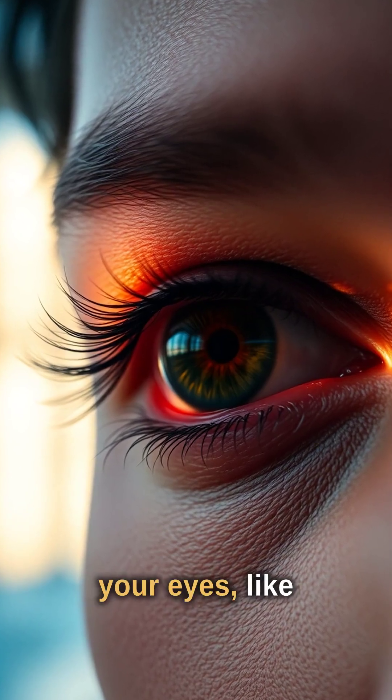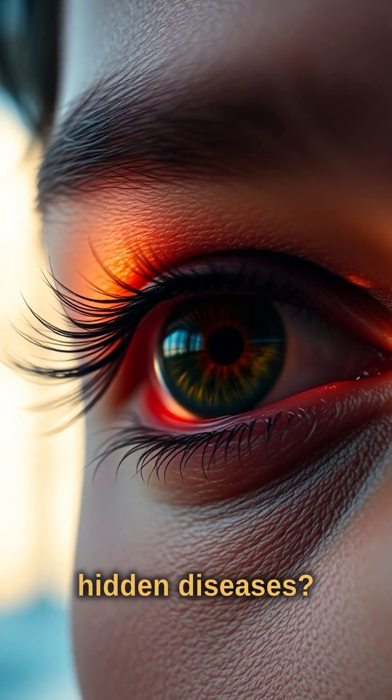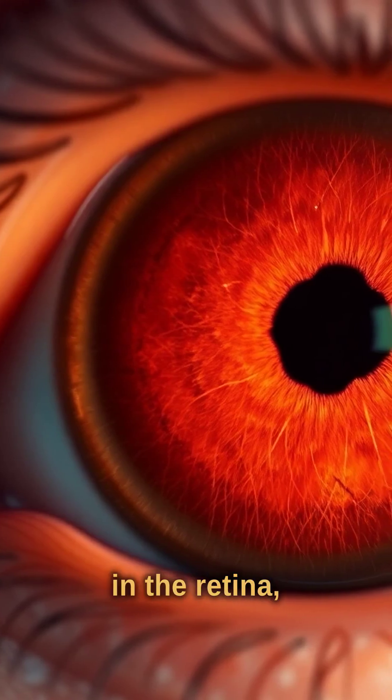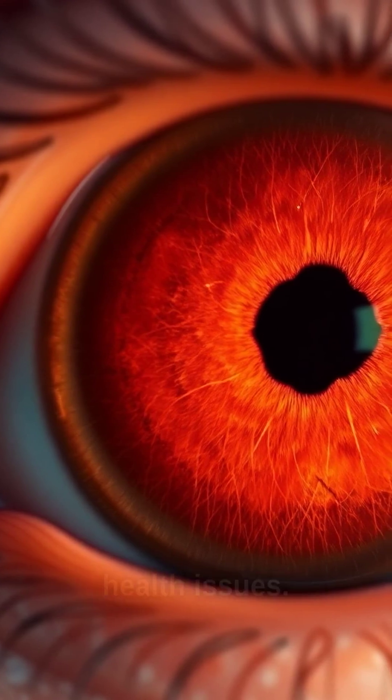Ever noticed a subtle change in your eyes, like redness or yellowing? What if they were signaling hidden diseases? Your eyes offer a direct view of blood vessels in the retina, unlike anywhere else in the body, revealing systemic health issues.